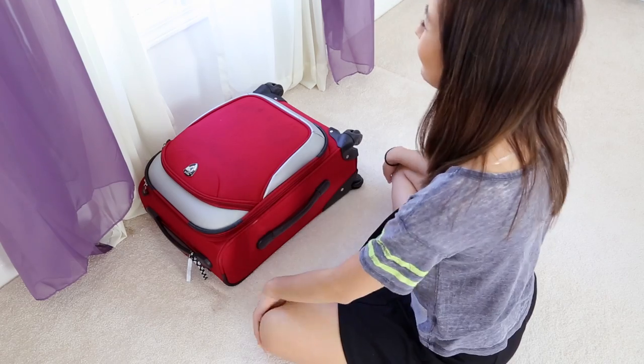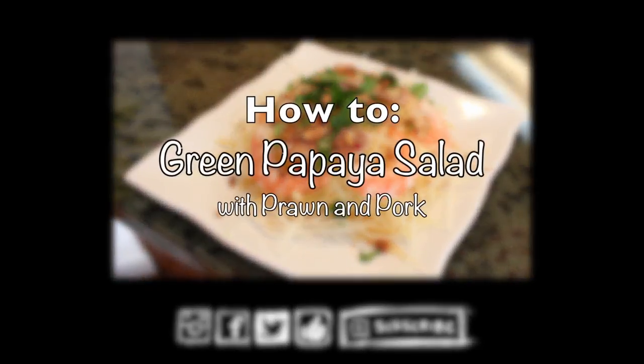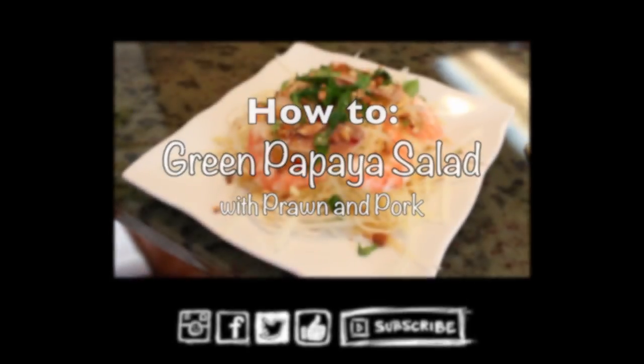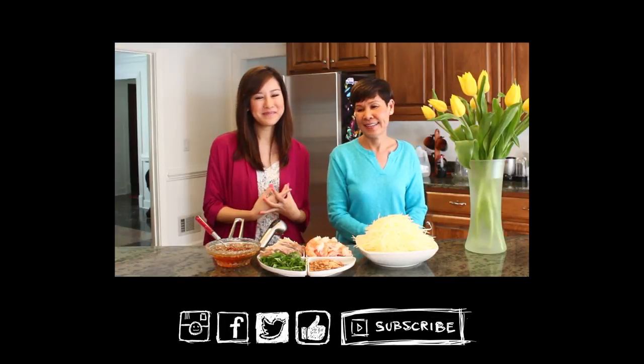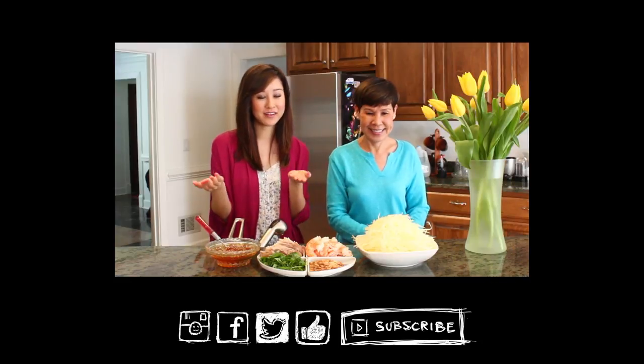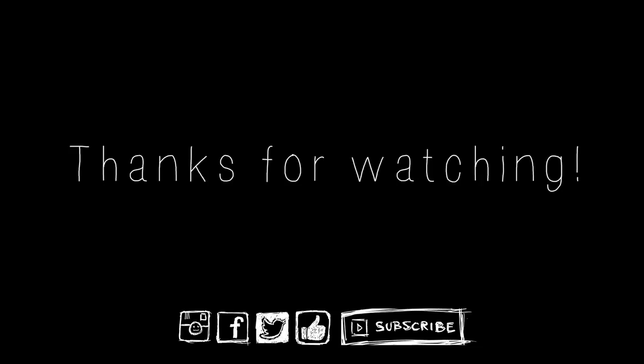If you enjoyed the video, please give it a thumbs up and head over to my second channel where me and my mom show you how to make Vietnamese papaya salad. Also, a quick reminder that my Atlanta meetup is coming up this Sunday, May 18th — all the information will be down below and on my other social media. I hope to see you guys there. Thank you for watching — I'll see you in my next video!